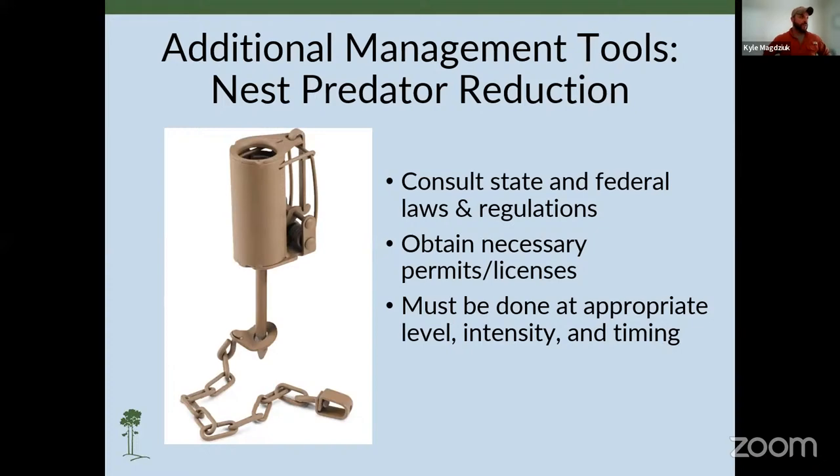One of those additional management tools is nest predator reduction. Before you engage in this, consult with your state and federal laws and regulations and obtain the necessary permits and licenses. It should be done at appropriate level, intensity, and timing — in Maryland and Delaware we can't trap past around March 15th, but trapping up to that point and as close to the breeding season as possible will have beneficial effects. Trapping is also a good additional recreational opportunity as it occurs between deer and waterfowl season and turkey season, and it's a good way to introduce younger generations to the outdoors.